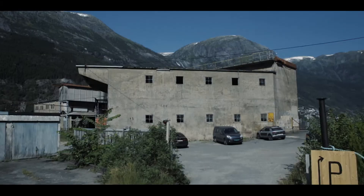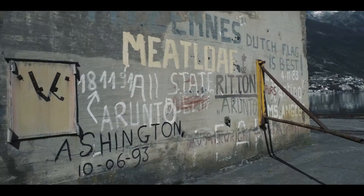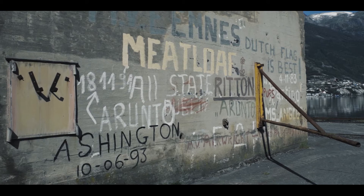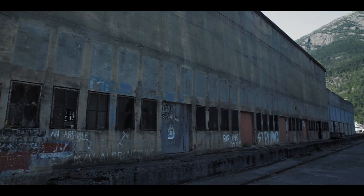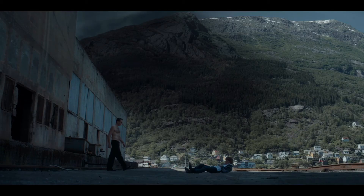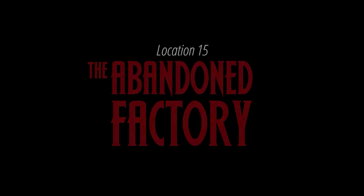Without a doubt the most interesting stop on this tour, the abandoned factory doesn't have a name, but it appears to have been connected via cable car to Odda Smelteverk, which went bankrupt in 2003. Sitting at the water's edge is the location of the electric — pardon the pun — season one finale between Magne and Vidar. If you're feeling brave, make sure you have appropriate footwear and step inside the abandoned factory.